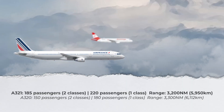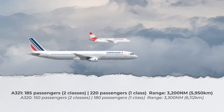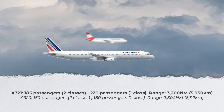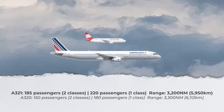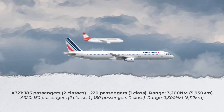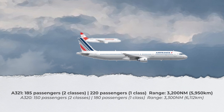In two classes, the stretched Airbus A321 can fit around 185 passengers, but is able to squeeze in more than 220 passengers in a high-density one-class configuration. According to Airbus, the jet's maximum range is 3,200 nautical miles or 5,950 kilometers.